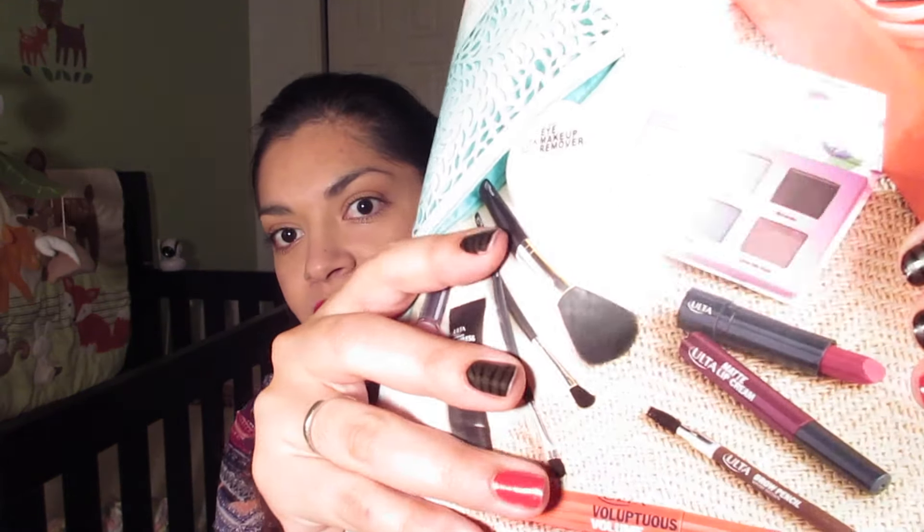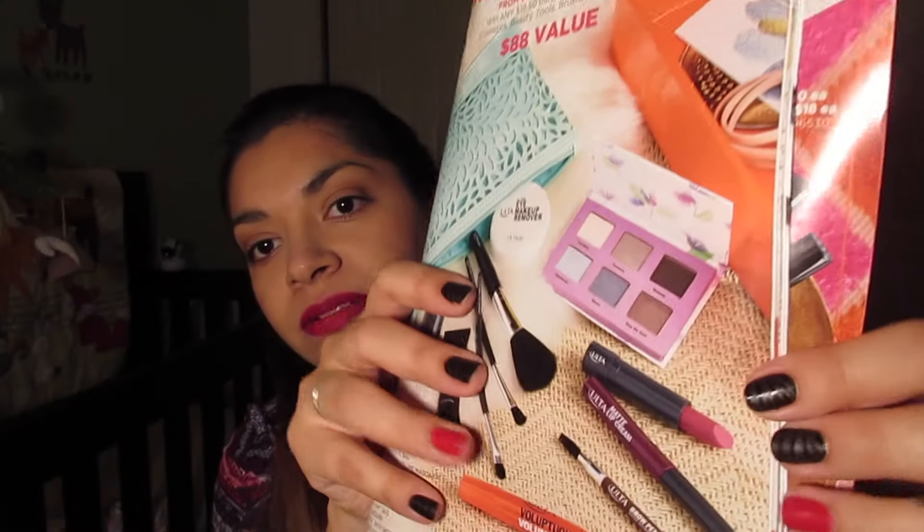So it comes with a full-size Voluptuous Volume Mascara — and this is it right here. It also has a full-size weightless lipstick, which I'm guessing is this little tube, and it's in the shade Mauve Me. It doesn't have a swatch on the end. I'm doing this in the evening time and I don't have the perfect lighting set up right now.